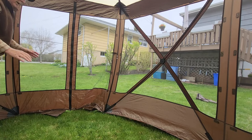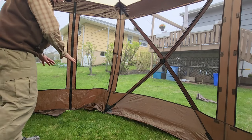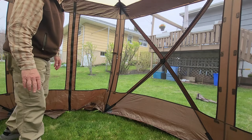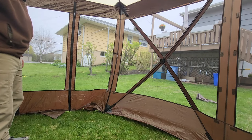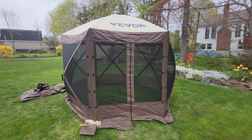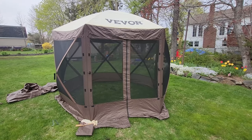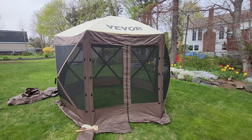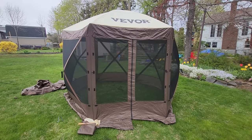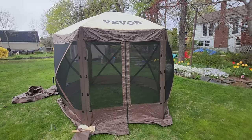Now the tent is basically set up. I can see I need to go out and adjust the ground stakes to give it its full dimensions — a couple are a little too close together. I'll pull the stake out a little bit. Then I'll take you on a tour around the outside and show you the wind panels going up. You can see the door is now fully installed, zippered down at its proper width and height. There's a set of wind walls that will cover that door, but we'll get to that in a moment.